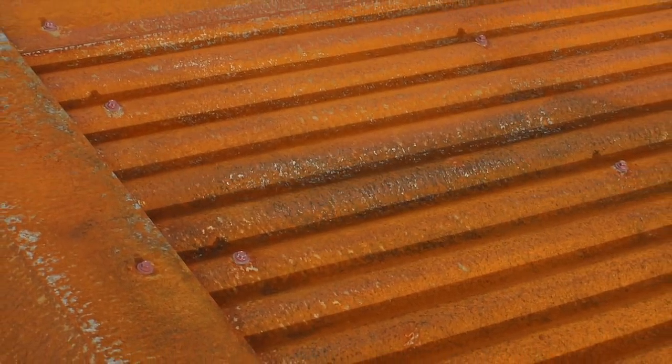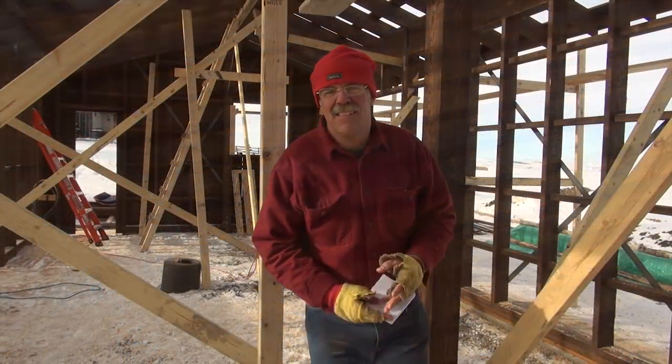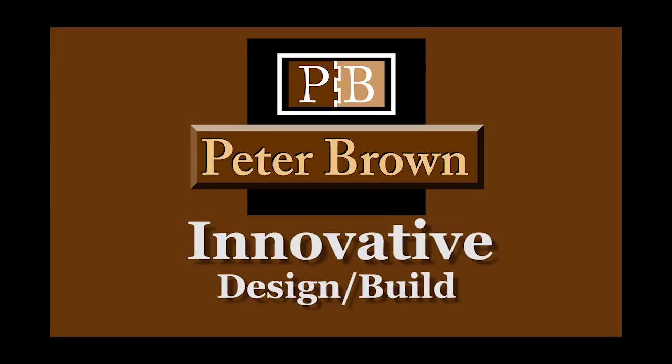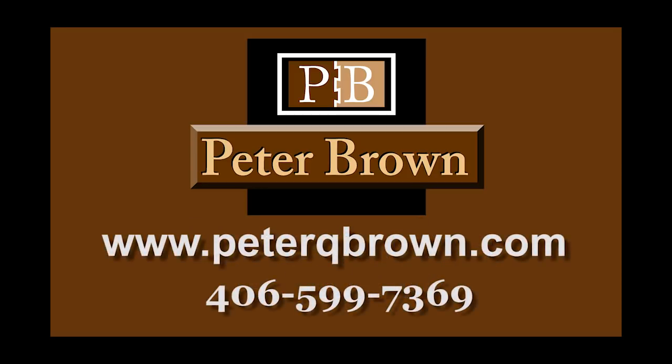Thanks for taking the time to watch part one of this program. In part two, we'll look at the finishing details and completion of the project. For more information about my business and to see examples of past projects, visit peterqbrown.com. Thank you.